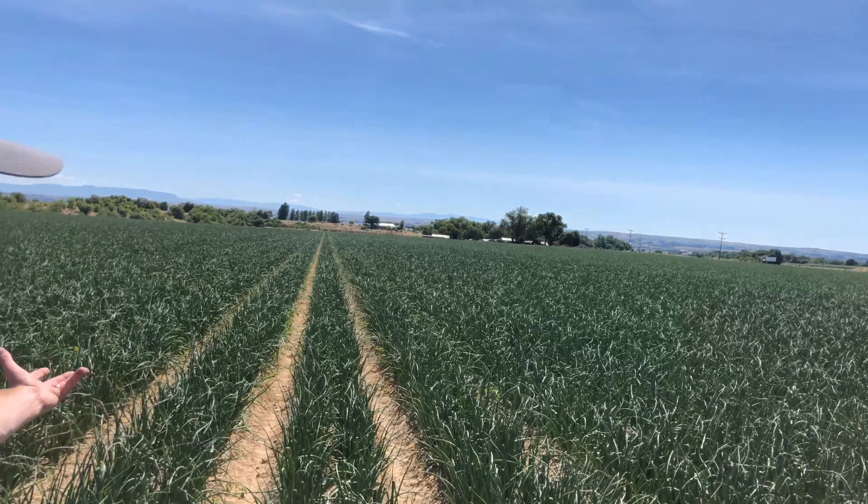But here you go — this is our early varieties. We're some of the first to start up in the Northwest with direct seeded varieties, and that typically happens between the 20th and 30th of July. Catch you guys later.